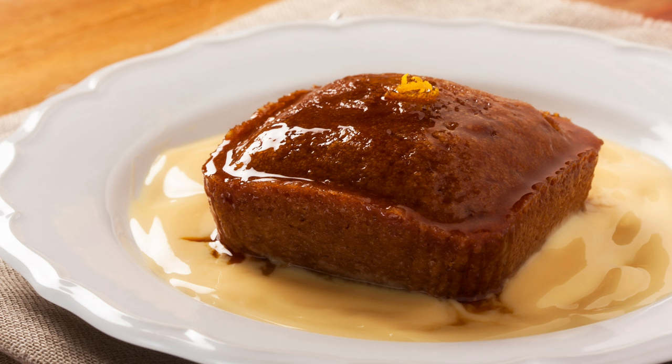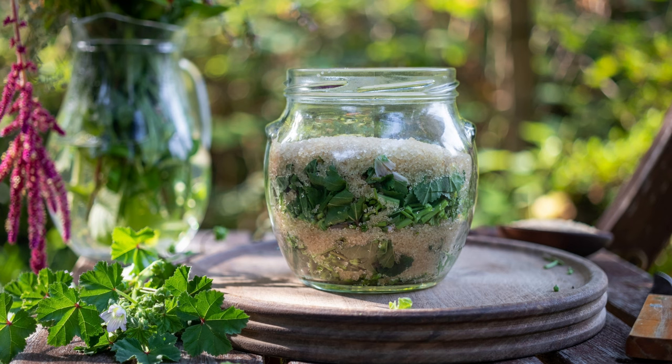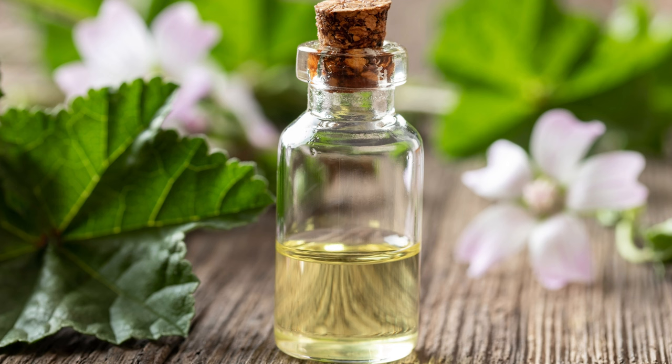Mallow is not just delicious, but also nutritious. It is rich in vitamins A and C, which support immune function and skin health. The leaves also contain minerals such as calcium, magnesium, and potassium, essential for bone health and electrolyte balance. Mallow's high antioxidant content helps reduce inflammation and oxidative stress, promoting overall well-being.